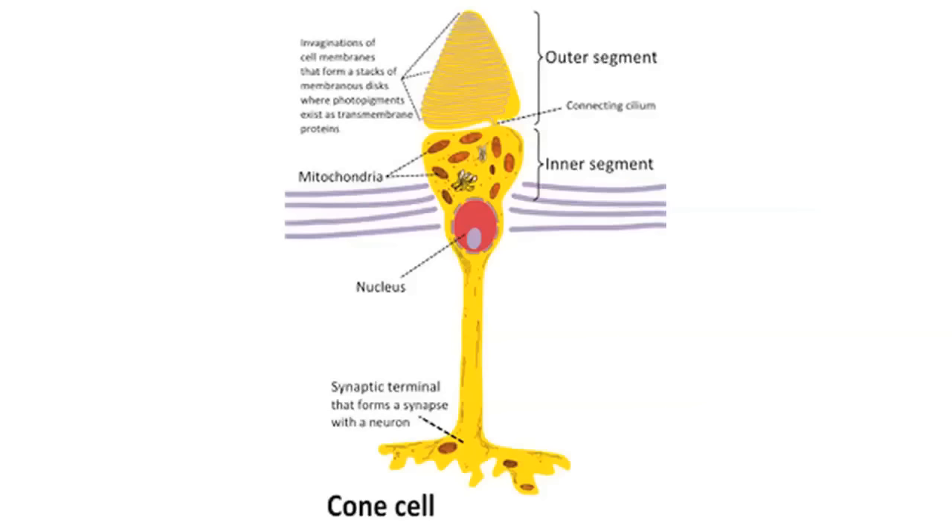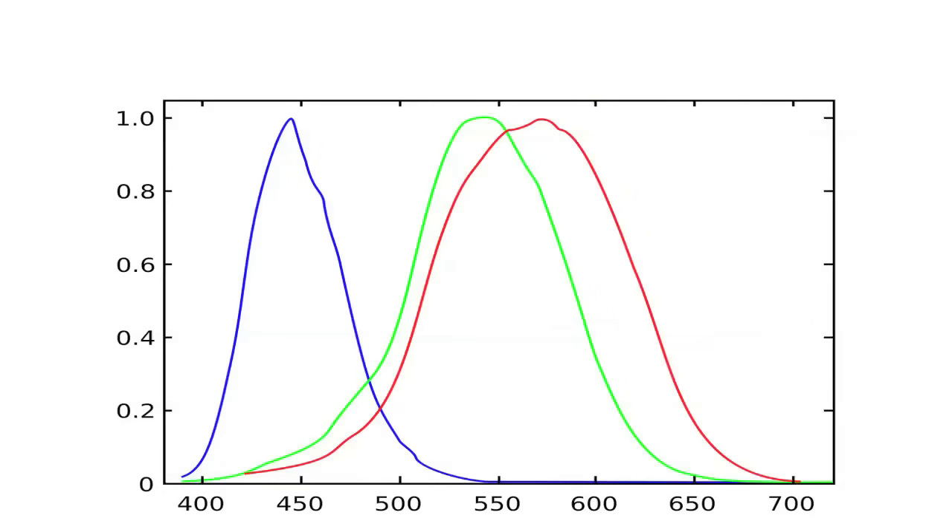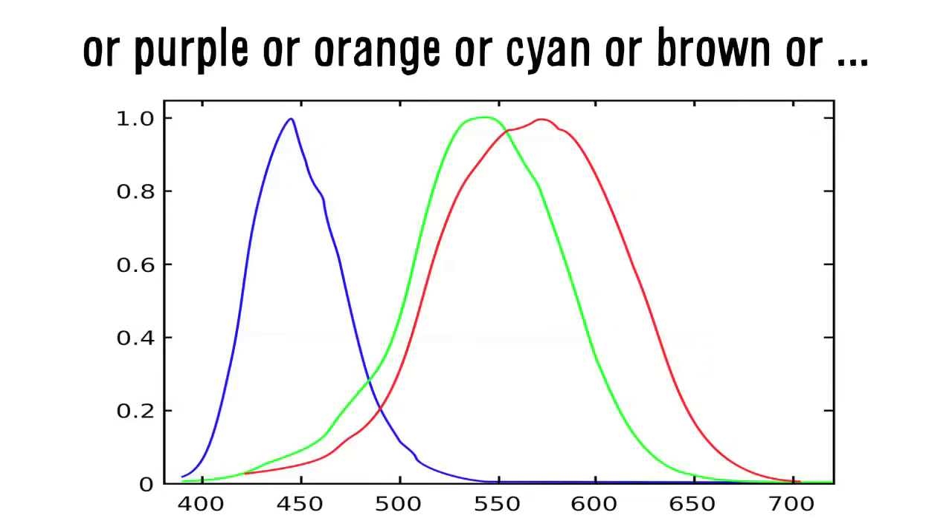Absolutely no yellow is coming off of your screen and falling on your retina. But it still looks yellow because it's quite easy to lie to the brain. Our retinas contain three different types of cone cells that are receptive to color, and each one is best suited to detect a certain color. One is great for blue, the other is great for green, and the third is great for red. Notice that there's no individual cell looking for yellow.